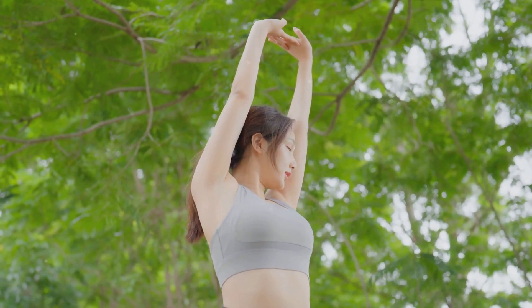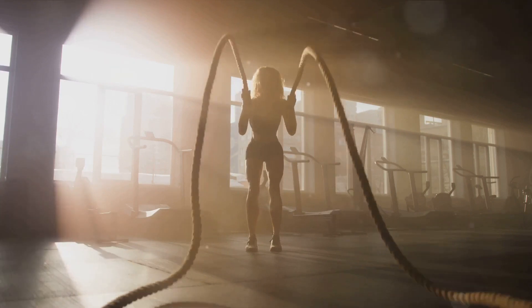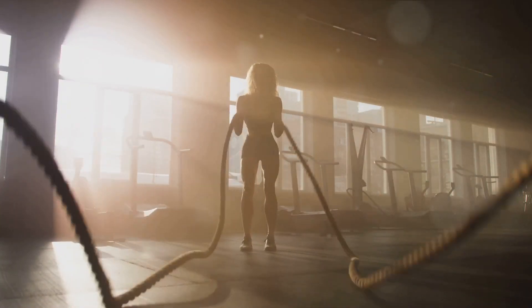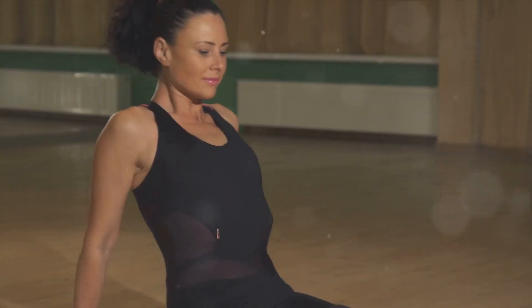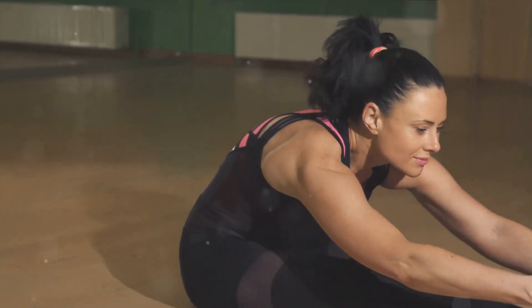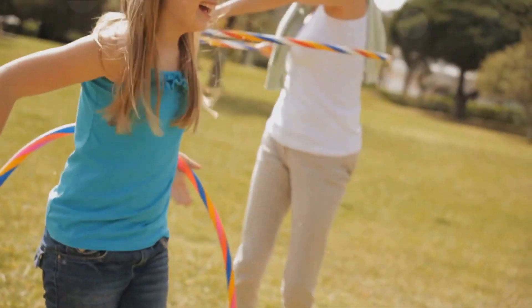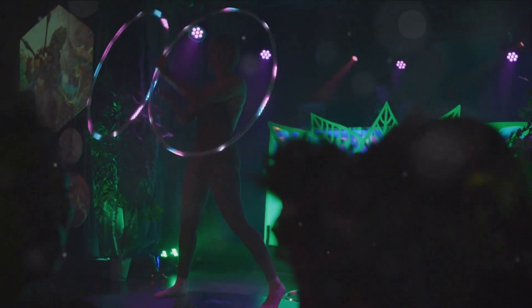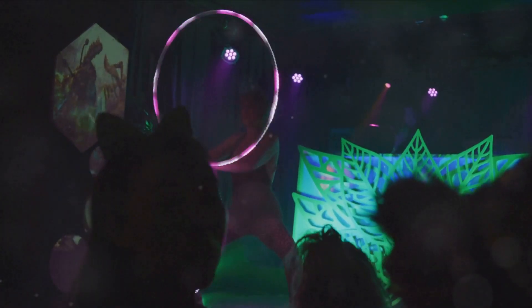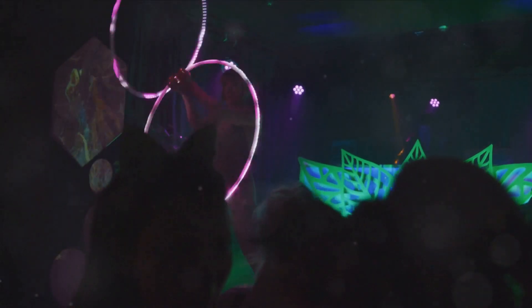But the benefits don't stop there. Hula hooping can also improve your coordination and flexibility. It's an exercise that requires you to maintain a rhythm and adapt your movements to keep the hoop spinning. This can lead to better agility, which is useful in many aspects of life. So why not give it a try? Break the monotony of traditional workouts and introduce some fun into your fitness routine. Hula hooping is not just for kids — it's a fantastic workout for adults too.